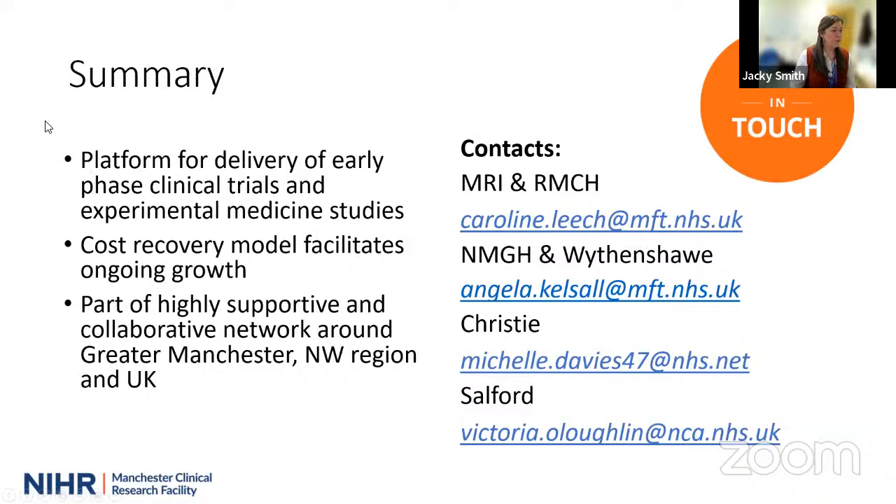To summarise, we're a platform for delivery of early phase clinical trials and experimental medicine studies. We run on a cost recovery model, which allows us to grow our staff and our facilities. We're part of a highly supportive network around Greater Manchester, around the northwest region, and around the UK. Please don't hesitate to get in touch if you think you have a study we might be able to help you with or if you're generally interested in early phase clinical trials. The contacts for our operational managers are: Caroline Leach for Manchester Royal and the Royal Children's, Angela Kelsall for North Manchester and Withenshaw, Michelle Davies at the Christie, and Vicky O'Loughlin over at Salford.